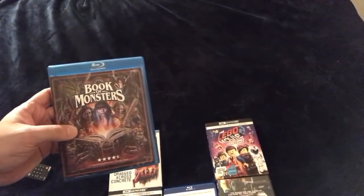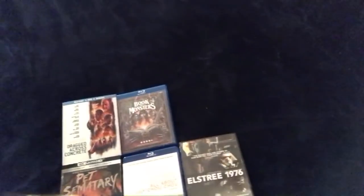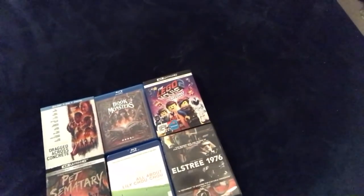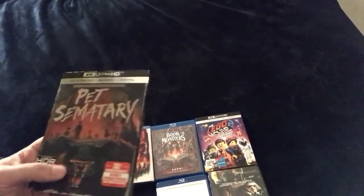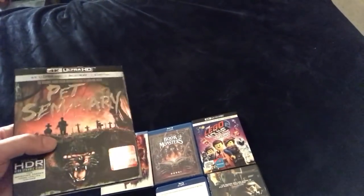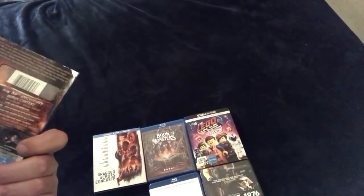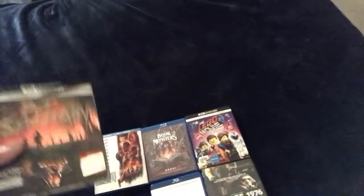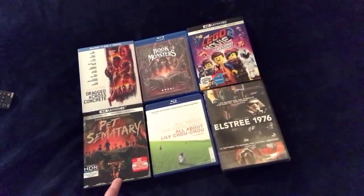Book of Monsters looks like a fun one from Epic Pictures and Dread Central — monsters descend on a house party for a girl's 18th birthday and it's a fight to survive. Looks like a fun, cheesy, entertaining ride. Next up is The Lego Movie 2 — good voice acting, the first one was a lot of fun, though I think I liked Lego Batman better. Then there's Pet Cemetery, the 30th anniversary edition on 4K. I'm kind of getting out of steelbooks a little bit and getting pickier with my choices, so I went with the standard release.